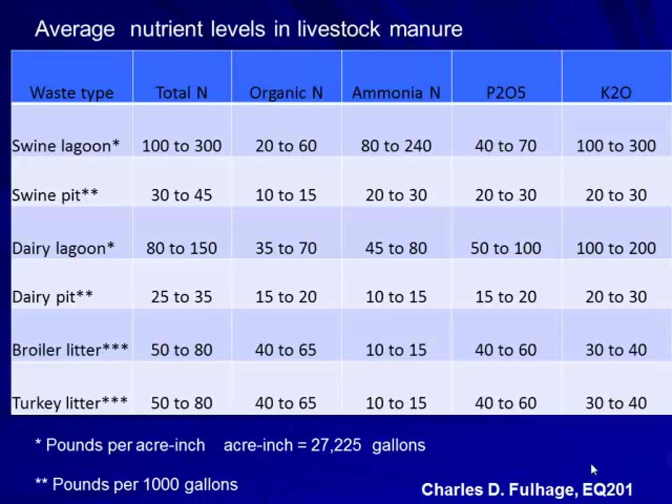From Missouri publications, swine lagoon total nitrogen is in the range of 100 to 300 pounds per acre-inch — an acre-inch equals about 27,000 gallons. So if you're applying one inch of liquid with a big gun system, you'd anticipate 100 to 300 pounds of total nitrogen. The 100 number relates to shallower lagoons and the 300 number to deeper lagoons, such as 18 feet deep — that's where some of the controversy around application rates came in.